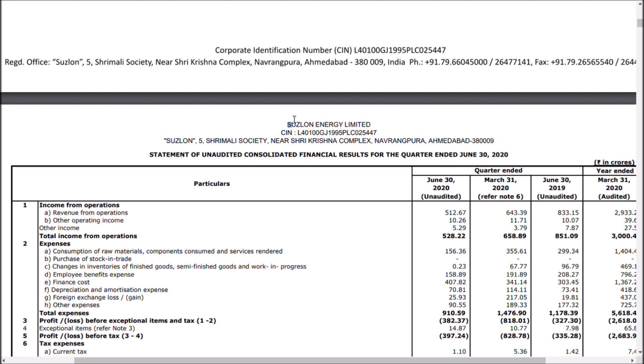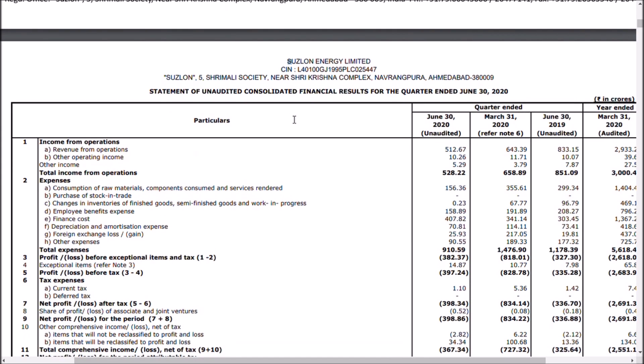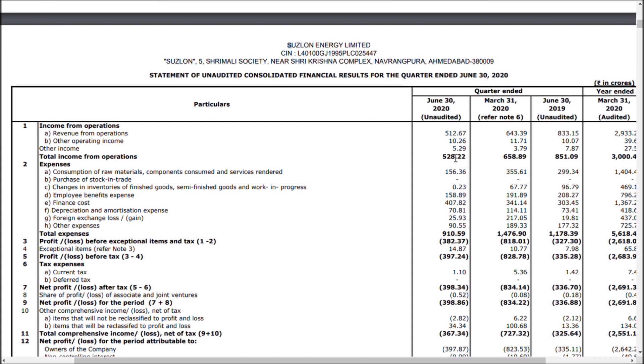Let us see the quarterly performance of Suzlon Energy. Comparing revenue, it has reduced from 643 crores to 512 crores. But that is not the main concern. I already said two things I will watch out for: one is the fixed cost, second is the forex cost, and third is the interest cost.